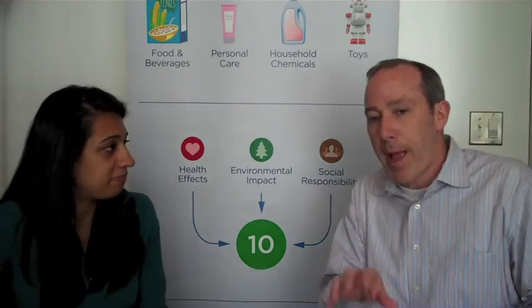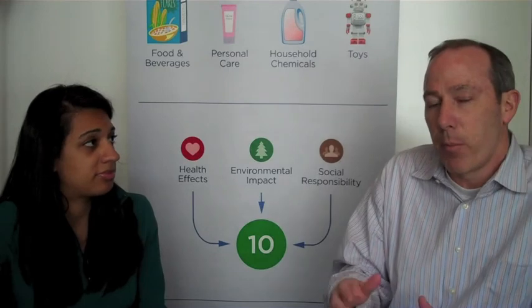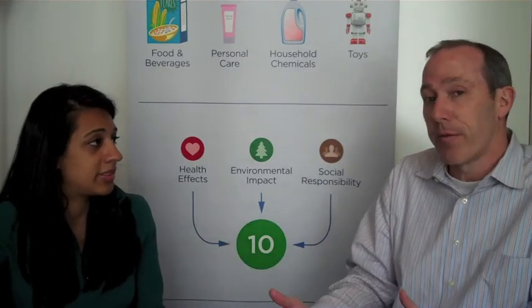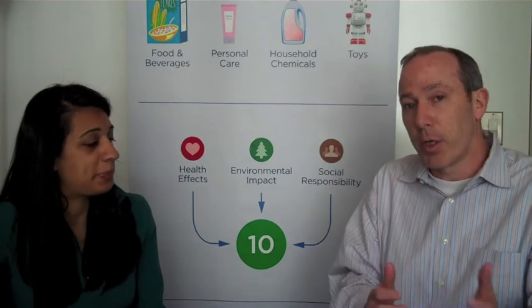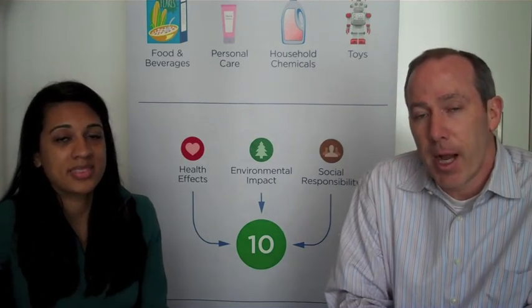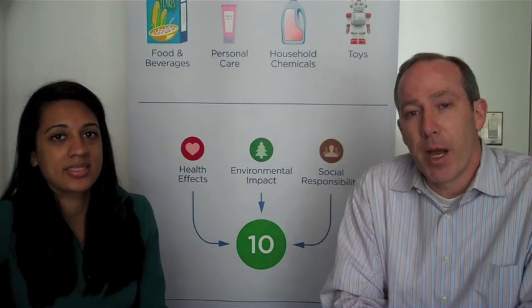Okay, so either on the back of the label look at the ingredients, or come to goodguide.com. We also list all the ingredients and factor in the presence of these artificial colors into our rating. You can learn more about artificial food colors and other ingredients in your food at goodguide.com. Thanks for checking in at Beyond the Ratings.